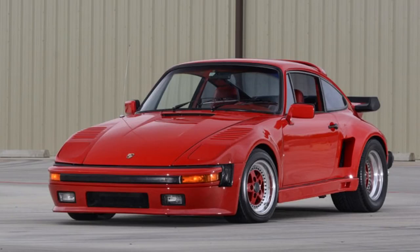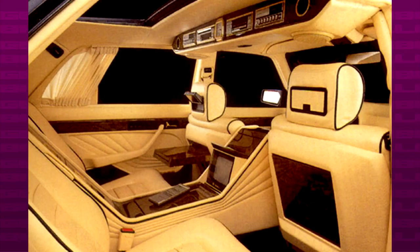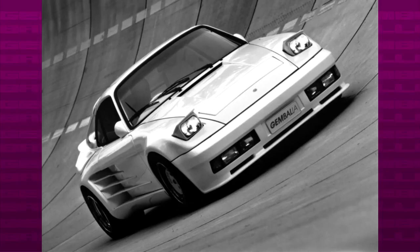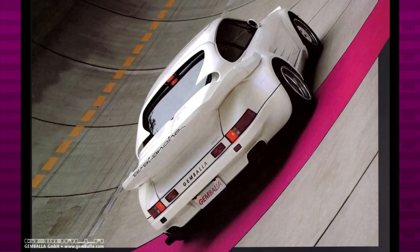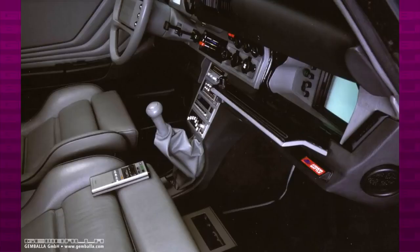Like every 80s tuner, GEMBALA had their own 1000 SELs — or 1001s, as they called them — and in my opinion they had some of the best SELs on the market. In 1985, GEMBALA presented the Avalanche and the Sirius, which was the convertible version of the Avalanche. These were two of the best GEMBALA creations to date, and probably the game changers that made GEMBALA the GEMBALA we know today.